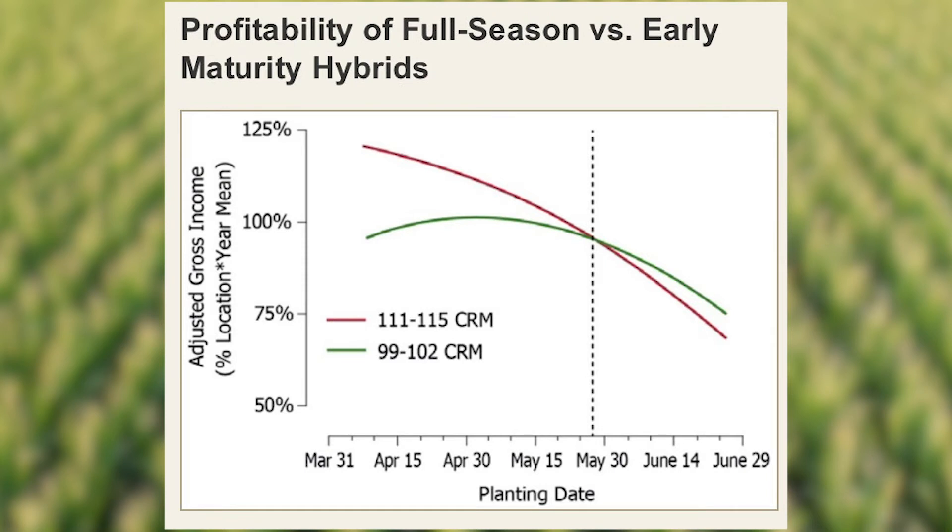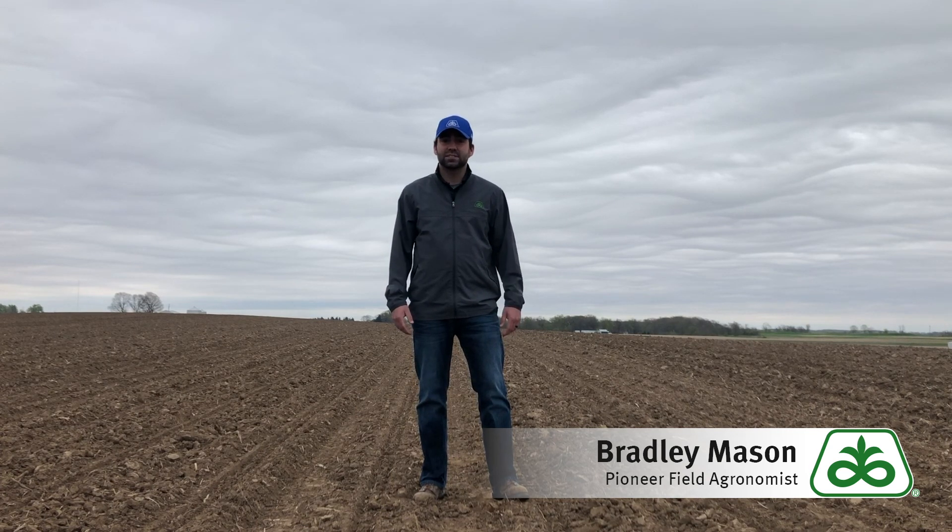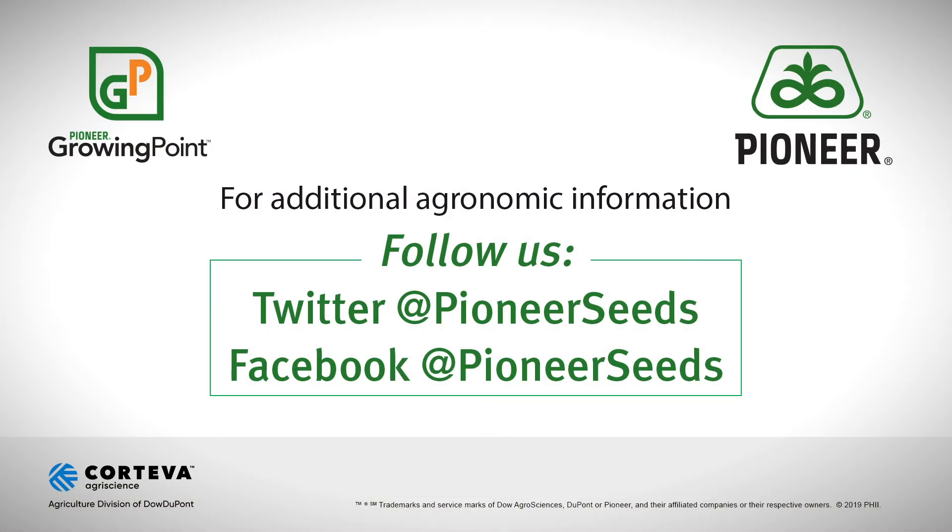That means it can shorten that window to still have the opportunity for yield. Based on Pioneer's research, as long as you plant those 110 to 115 day maturity products before the May 31st timeframe, your potential for payback is still greater than switching to an earlier maturity. So I tell everyone to stick with the plan — hopefully we'll catch a break in the next week or so, and I hope everybody has a safe planting season.